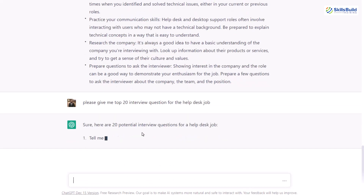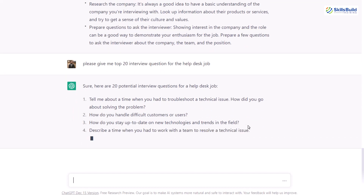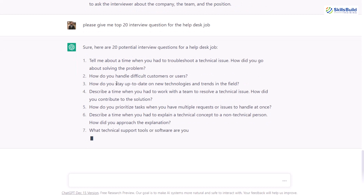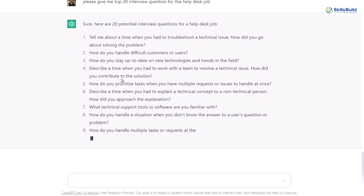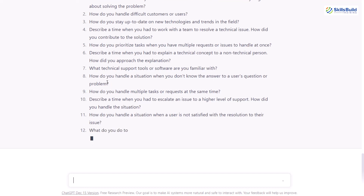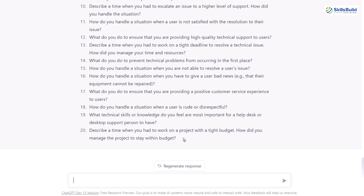It will give me 20 potential interview questions I can prepare. Here we have the first one, the second one, and the third one says: how do you stay up to date on new technologies and trends in the field? One thing you might notice is that all of these questions are of a technical sort — we are not talking about soft skills yet. We'll also ask ChatGPT to tell us about soft skills. Let it complete the 20 questions and then we'll move ahead. We are done with all 20 interview questions.